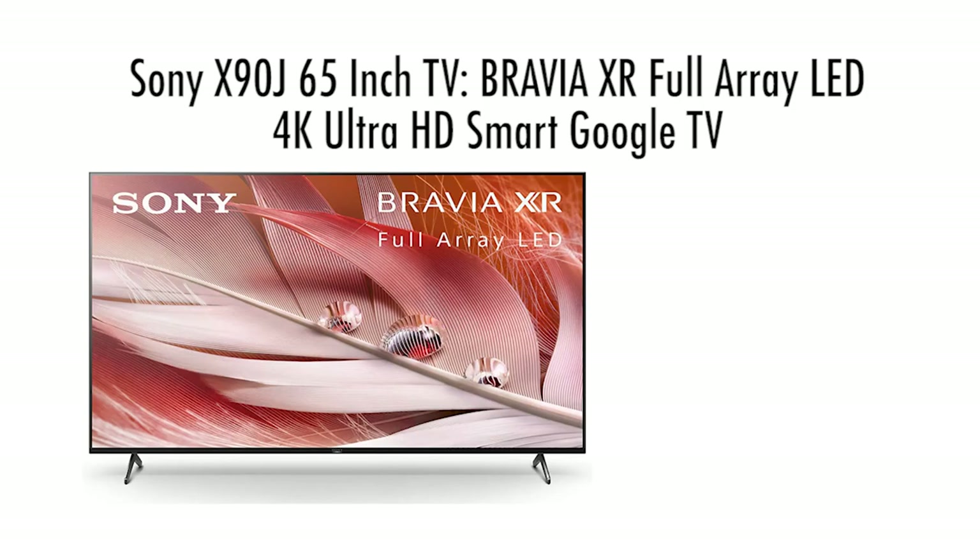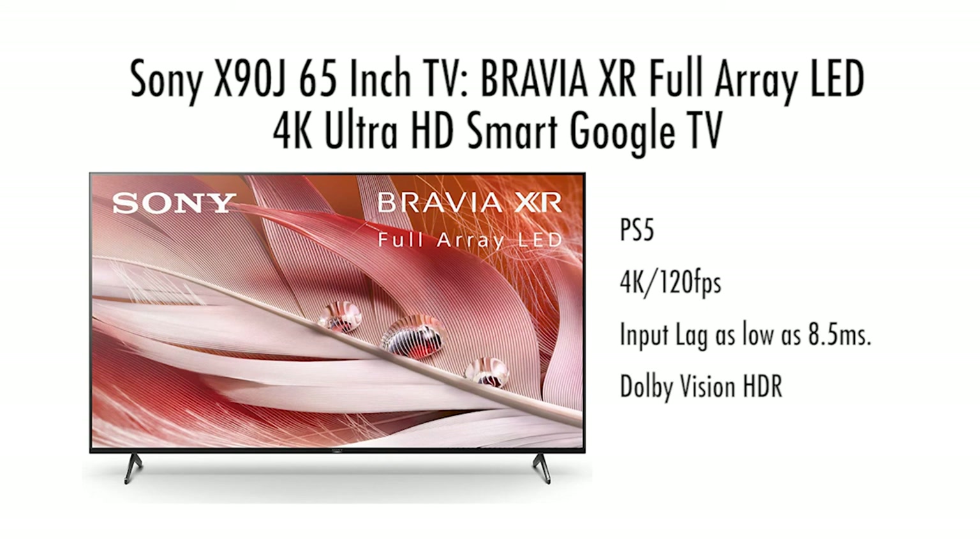The Sony X90J 65-inch TV Bravia XR Full-Array LED 4K Ultra HD Smart Google TV with Dolby Vision HDR and Alexa compatibility. This TV is perfect for PlayStation 5. It's 4K, 120 frames per second, and has input lag as low as 8.5 milliseconds. It also has Dolby Vision HDR.